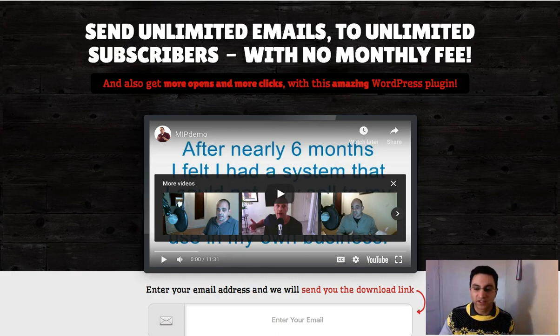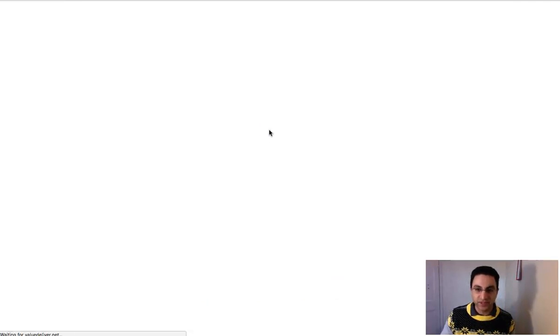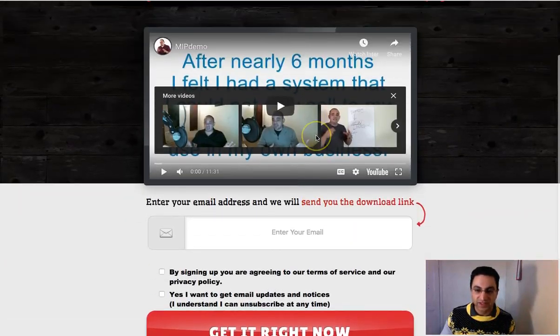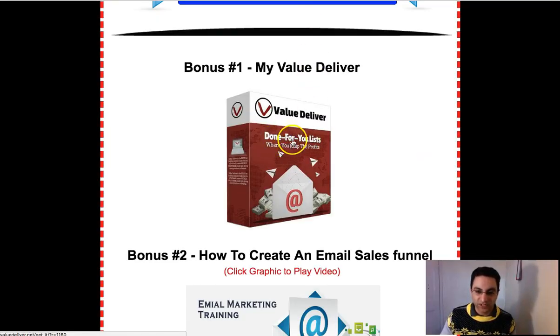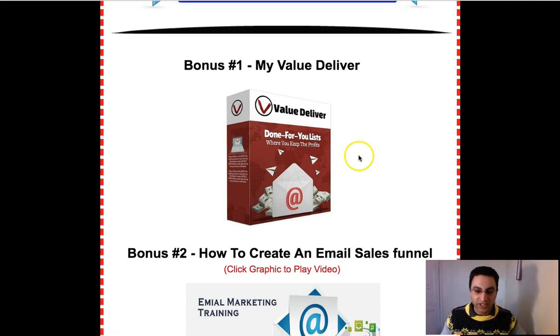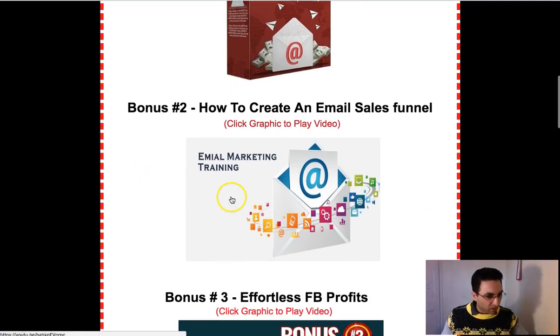The other one I showed you — the Mailit squeeze page — is basically like an autoresponder, so you don't need GetResponse or anything else. You can just use this as an autoresponder, and it's absolutely free. That's my first bonus, Value Deliver. I've got a review of this — I'll leave a link in one of the corners, and also at the end.